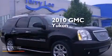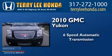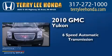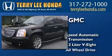This is a 2010 GMC Yukon. This SUV has a 6-speed automatic transmission, a 6.2-liter V8, and all-wheel drive.